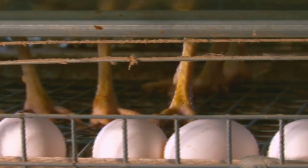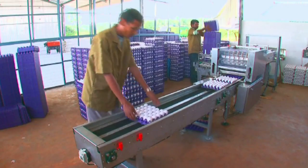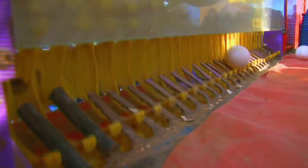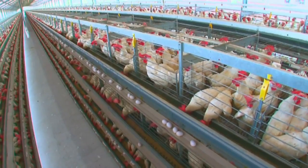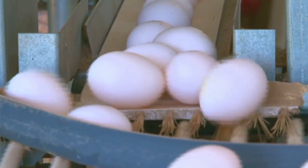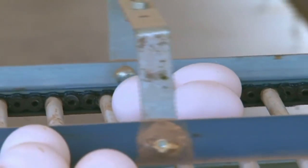Once the eggs are produced, they have to be safely transported, collected and packed. In the case of the conventional system, this was partially done by hand and resulted in frequent breakage. The new system is also equipped with the egg saver system and is completely breakage proof, even eliminating the small hairline cracks that eggs are susceptible to.